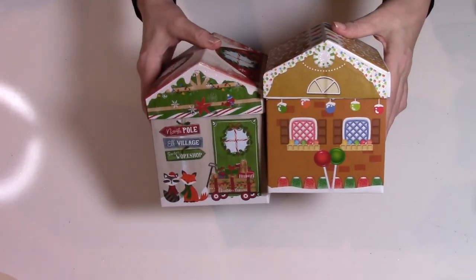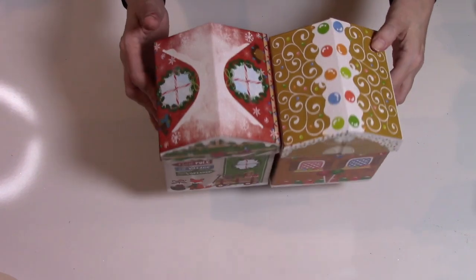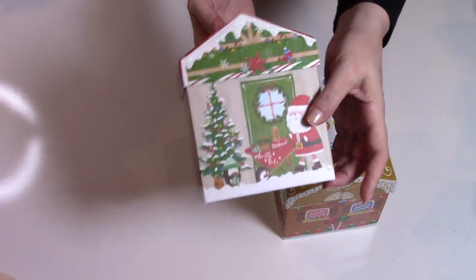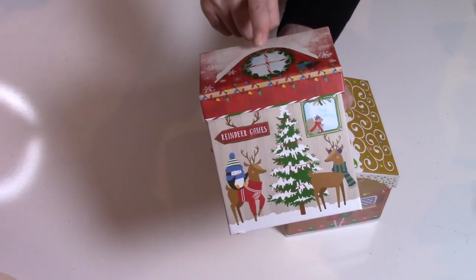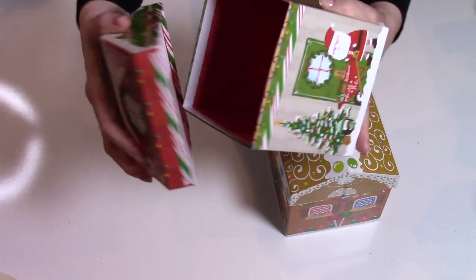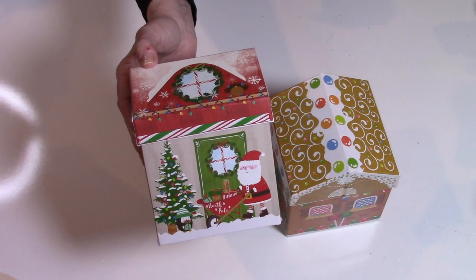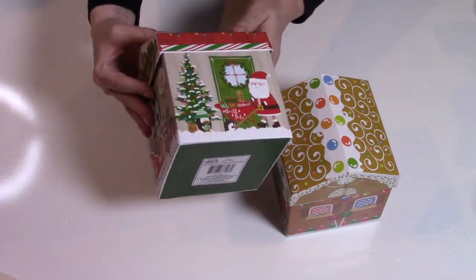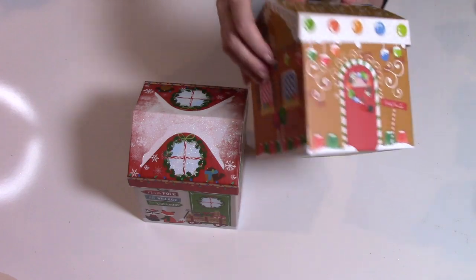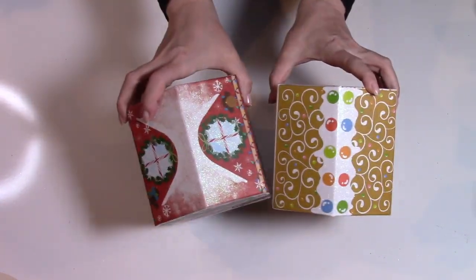Continuing on with nesting boxes — I picked up just two of these larger versions of the nesting box houses. I just wasn't real fond of the patterns this year, so I only got one of each. But I do use these every year for gifting purposes and certain crafts. If you saw my home tour, you know I sometimes use these to make decorative tissue boxes for the holidays. This one is basically Santa at the North Pole with a fox, and this one is a gingerbread house — it's cute, just not really my aesthetic. They've got some glitter on the roof.